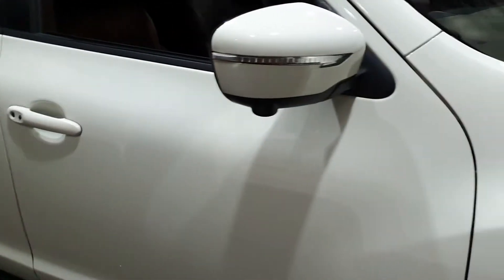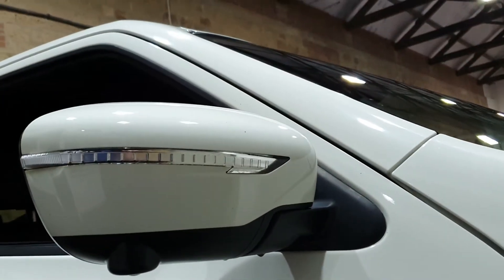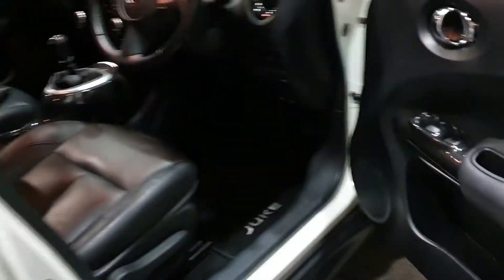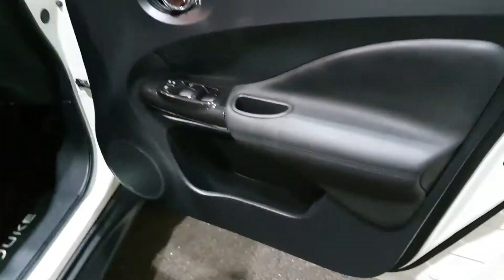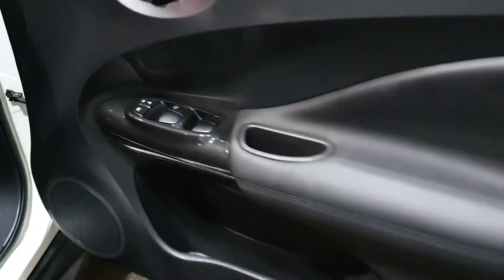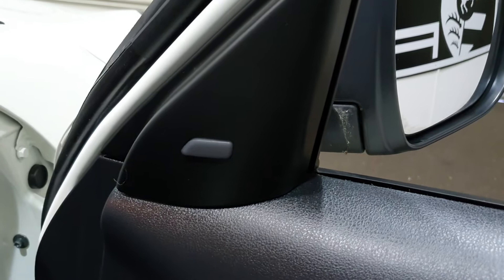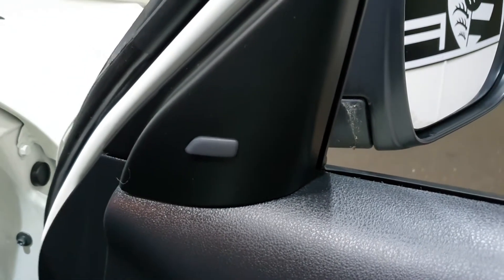Keyless entry. It's got a 360-view camera pack, so cameras on the front, cameras on the wing mirrors and the rear — should make parking pretty easy. Nice glossy piano black inlays. It's got a blind spot warning system — that little light there flashes up on either side of the car if you've got something in your blind spot.